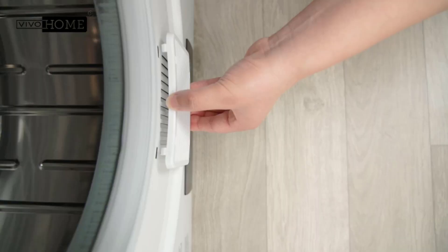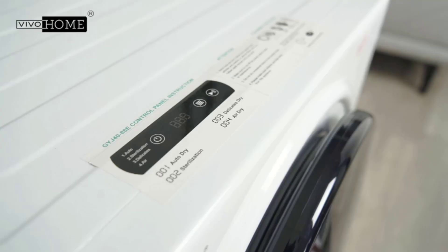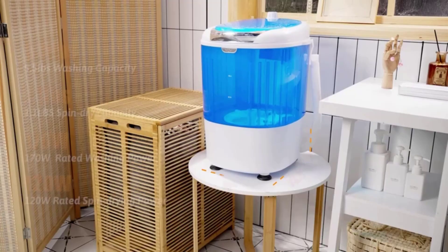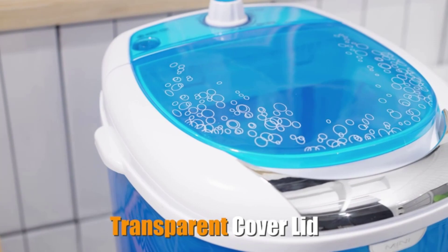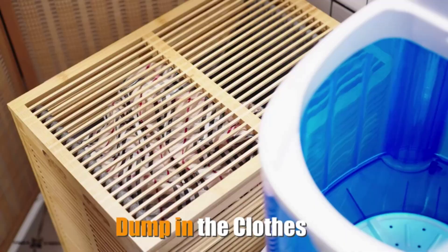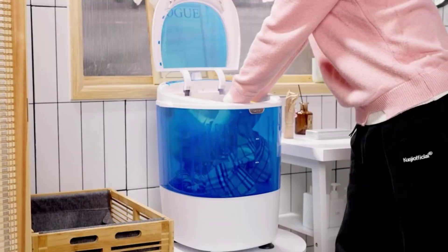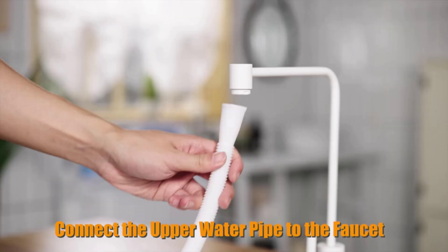Even the most energy-efficient washers have an annual energy use of 80 to 120 kilowatt hours per year, where a portable washer, in comparison, uses around 25 to 40 kilowatt hours per year. Portable washers are a fraction of the size of traditional washers, so they're not ideal for every household, but for individuals or couples living in spaces without a laundry hookup, portable washers can be a huge time saver.